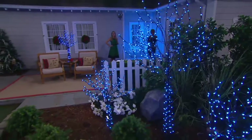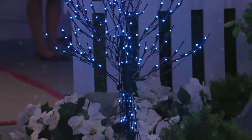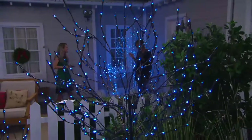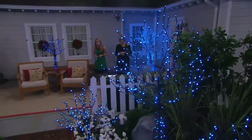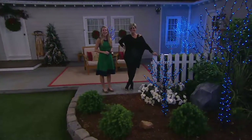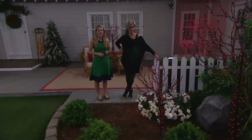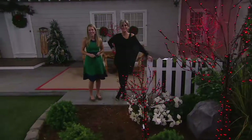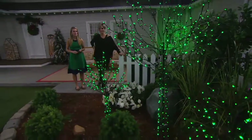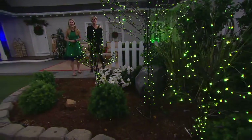Glisten is my favorite and twinkle is my second favorite. Every night I say to my husband, 'What color do you want tonight?' I told everybody at work about all the functions and they think I'm crazy. No — it's crazy good! Jackie, continue enjoying yours throughout the whole holiday season with all your fun colors.